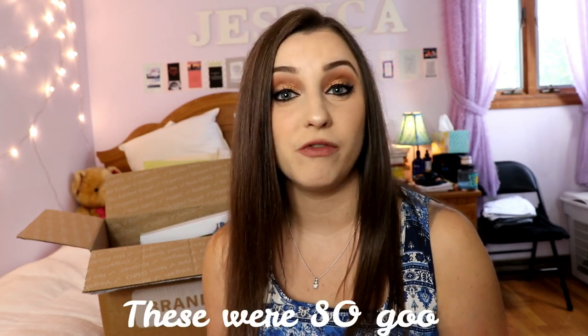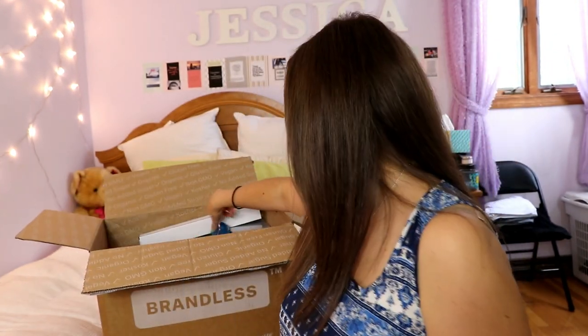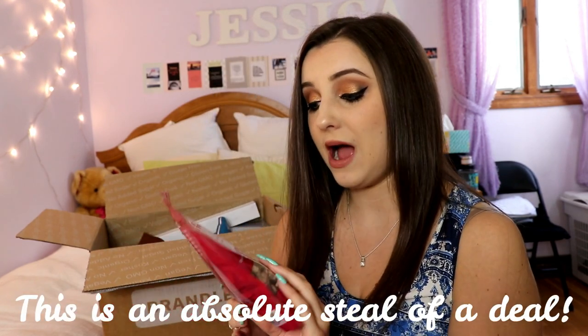If you're interested in how any of these products tasted, please comment down below and let's interact. Ask me any question you have. The next product is a dried fruit and nut salad topper — it has dried cranberries, sliced almonds, dried blueberries, pumpkin seeds, and sunflower seeds. They're vegan and only 1.5 grams of fat, so it's genuinely good for you.